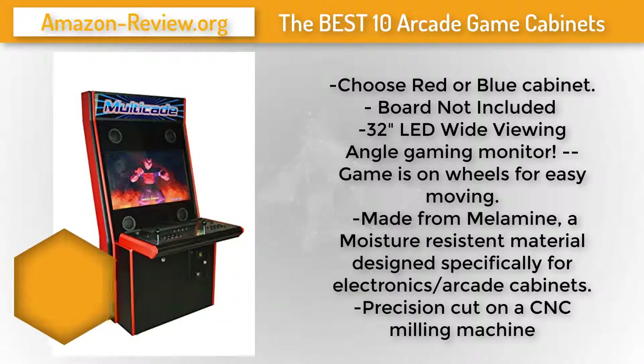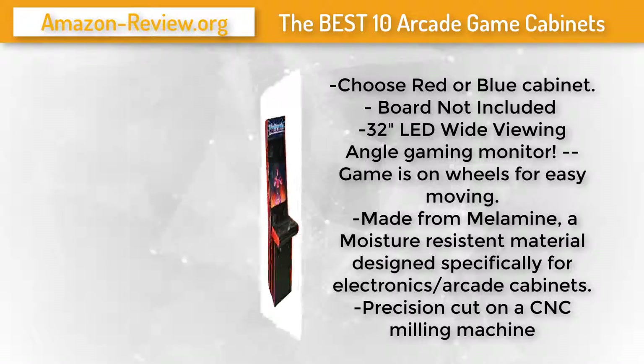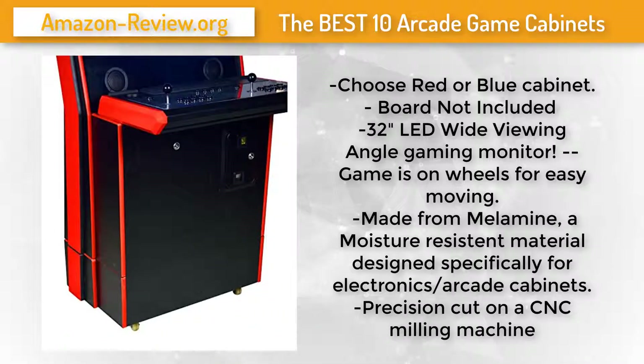The cabinet is made from melamine, a moisture-resistant material designed specifically for electronics arcade cabinets, precision-cut on a CNC milling machine. Check the link in the description below for more information and the best discounted price.